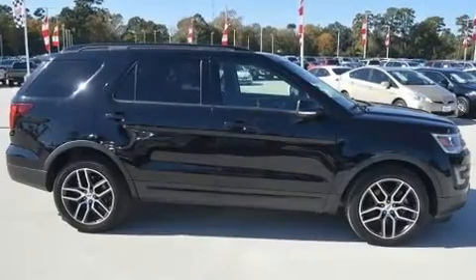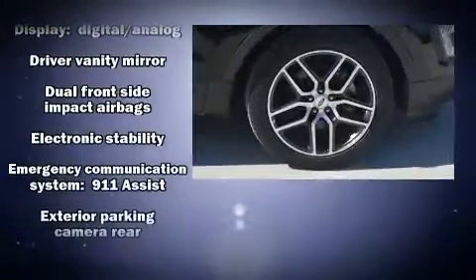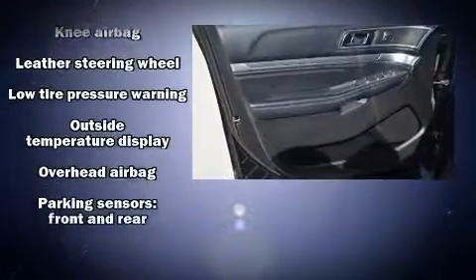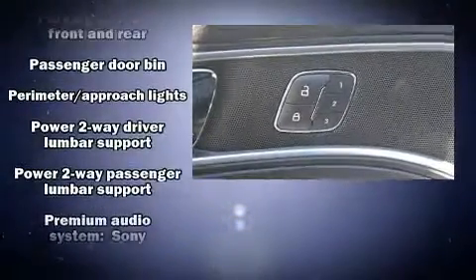Safety equipment has been integrated throughout, including head curtain airbags, ignition disabling, and four-wheel disc brakes with ABS. Various mechanical systems are monitored by electronic stability control, keeping you on your intended path.